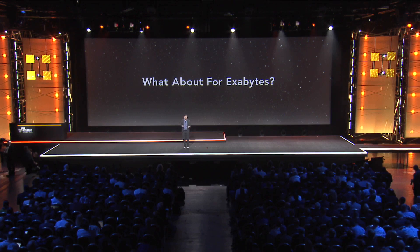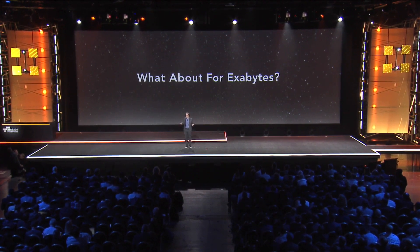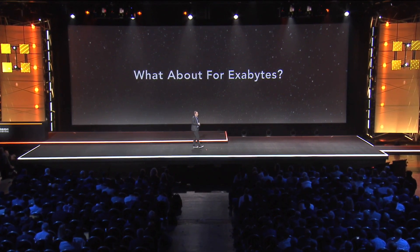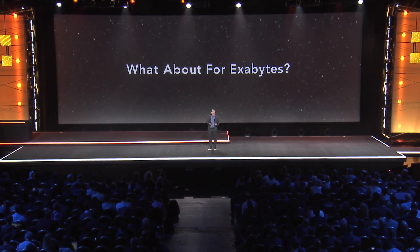They said, well, I love Snowball Edge, but if I have an exabyte of data, I'm going to need like 10,000 of those Snowball Edges. That's probably too many for us to want to manage. Is there something you can do that would allow us to move exabytes of data so we can leverage the cloud as well? We thought about that. That was a tricky one. And the first thing that came to mind was: we're going to need a bigger box.